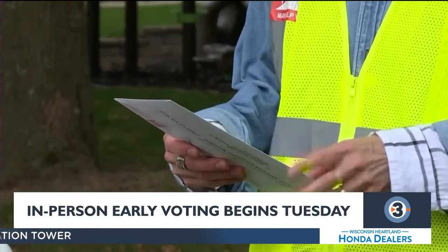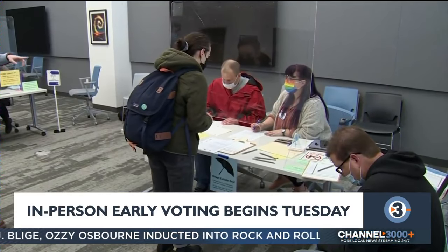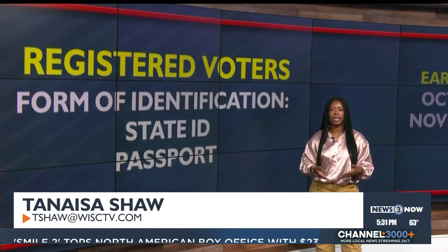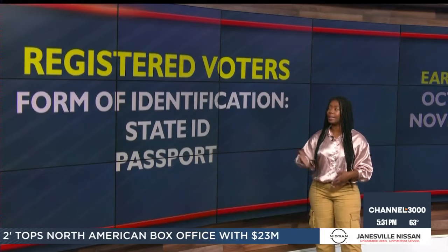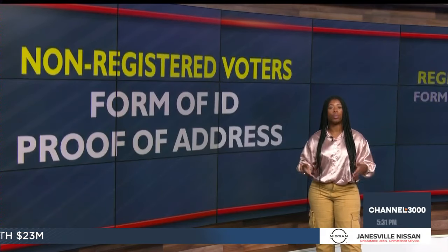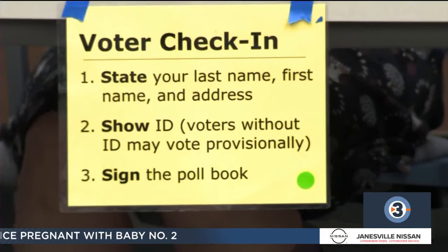Another benefit: you know that the envelope was filled out correctly. Remember from previous elections where there's been issues with the address or signature? The clerk's the one witnessing it. When voting, it's important to know if you're registered or not. If you are registered in Wisconsin, all you will need is a form of identification, like a state ID or a passport. If not, you can register the day of with a form of identification and proof of residence, like a bank statement.